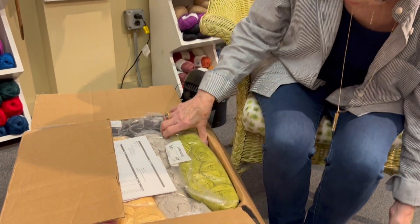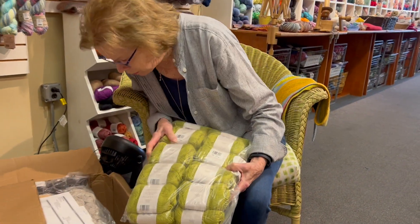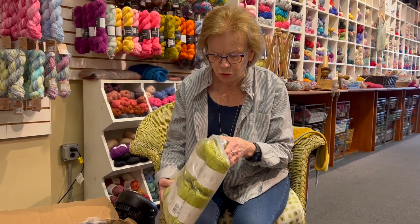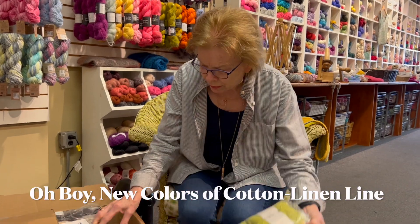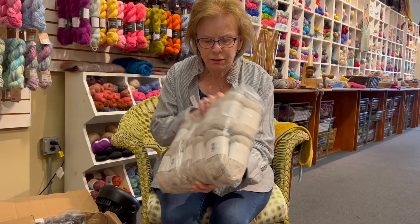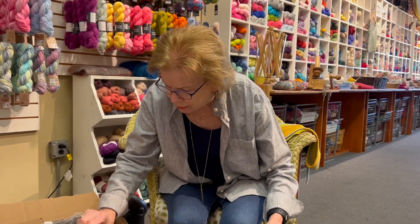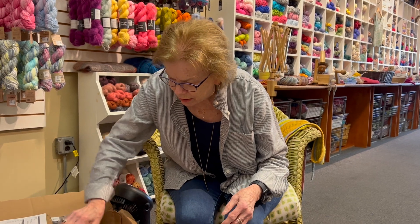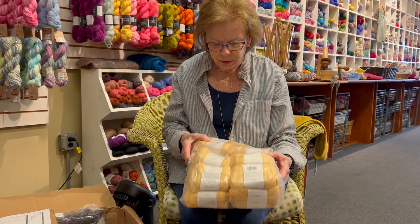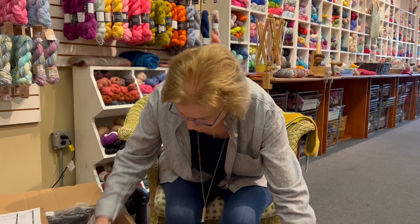So we have Lina. I think the whole box is Lina, but I don't think so. This is a gorgeous green — look at that. And a beautiful gray. Love this gray. And this is a — ooh, look at this summery color. This is a golden yellow. I like that.